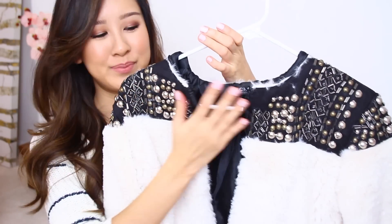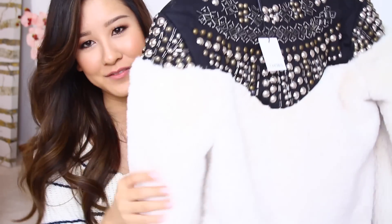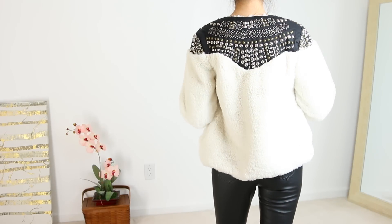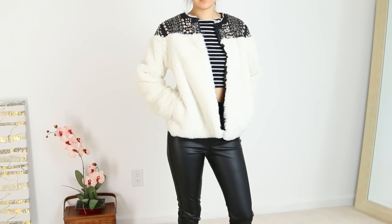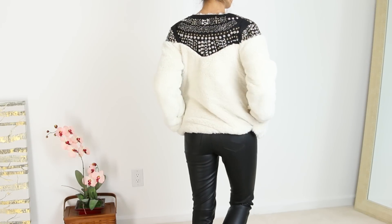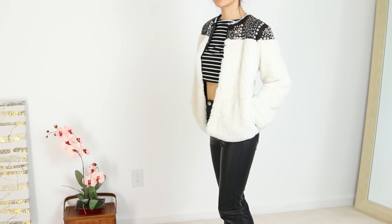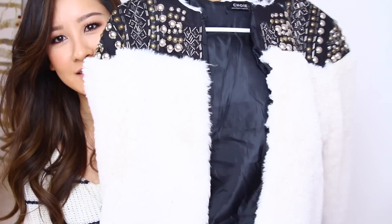My last item from Choies is this coat — it's a fuzzy coat with beading detail, which is my favorite part. I'm obsessed with fuzzy things. It looks a little chunky on but I think I'm gonna work it, maybe with some tight faux leather pants. It's very edgy but fun and cozy at the same time. It's not extremely warm and not extremely high quality, but I love it.